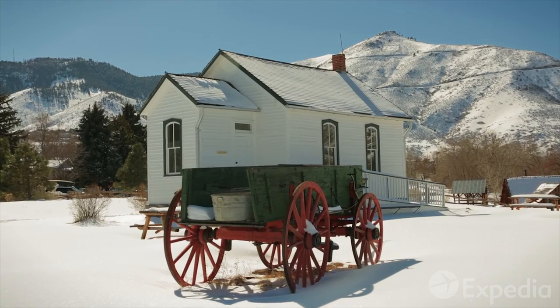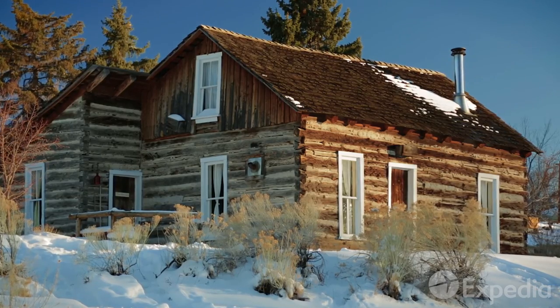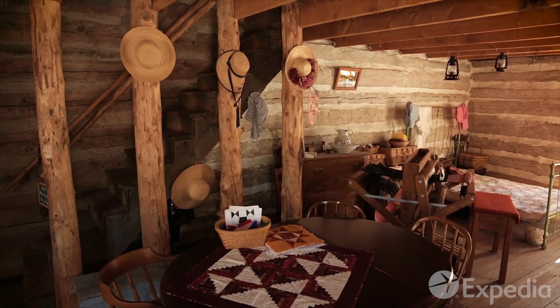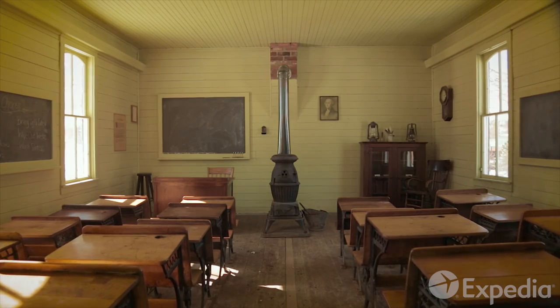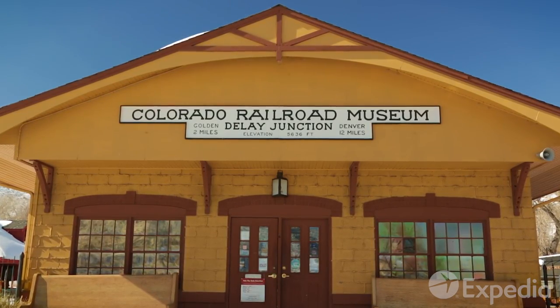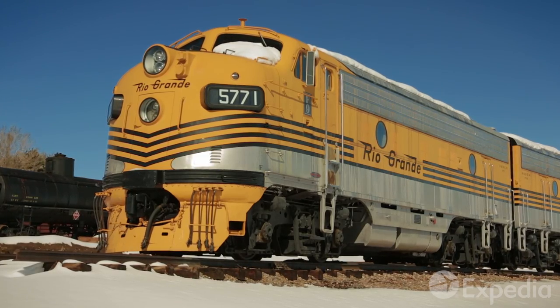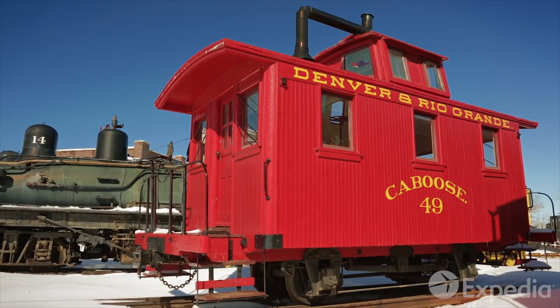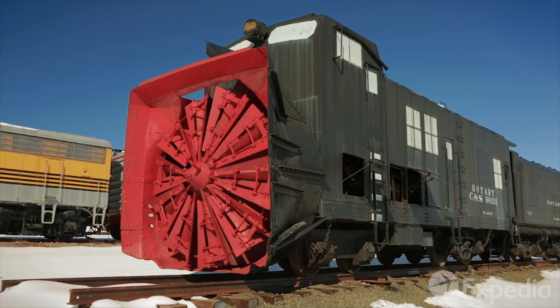Down the hill at the Clear Creek History Park, peer into the lives of the pioneers who carved out a life in the shadows and snowdrifts of the Great Divide. Golden is also home to the Colorado Railroad Museum, which lovingly maintains the locomotives, cars and cabooses that once traversed the region's high plains and mountain passes.